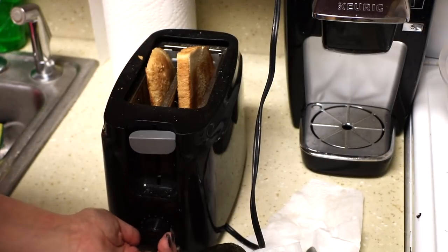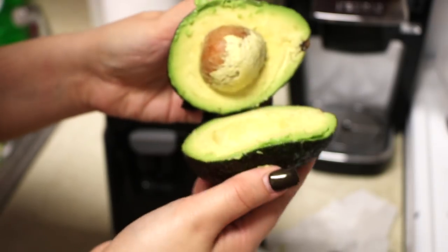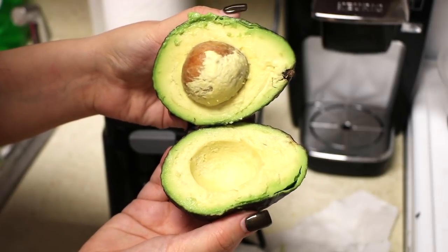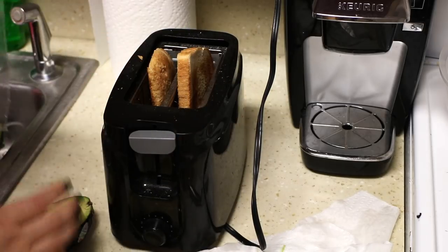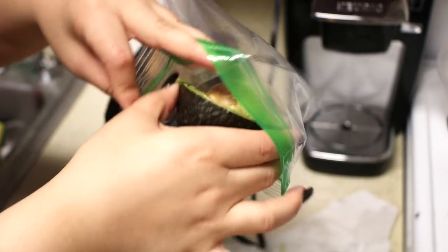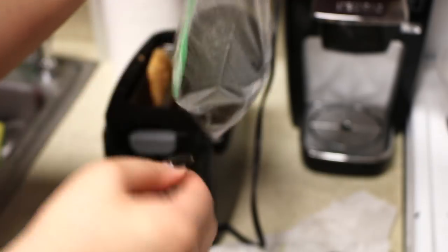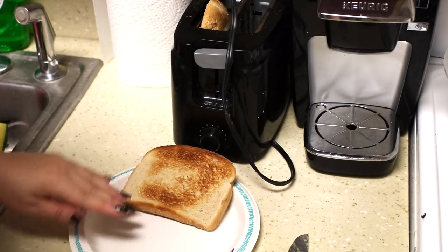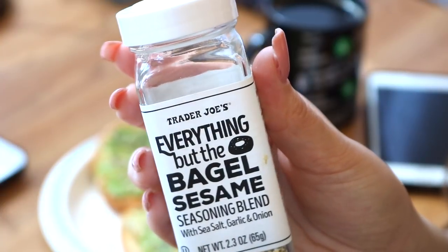Now heading over to the kitchen for some breakfast — I love avocado toast, it's my go-to on a school day. This is the most beautiful avocado I've literally ever seen. I only use one half per two slices of toast, so I store the other half with the pit in a zip-lock bag to keep it fresh.